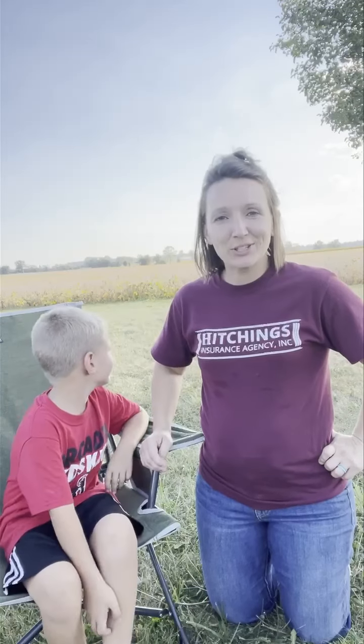Hello everyone! Welcome back to another Farm Fact Friday. It's always great to be here. We've been talking about soybeans, and as you can tell, the field behind us — which was also behind me last week — has changed tremendously over the last week. As we gear up for harvest time, I have someone joining us today who is going to share farming from his perspective.